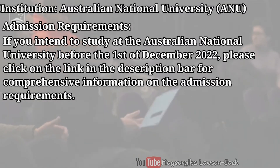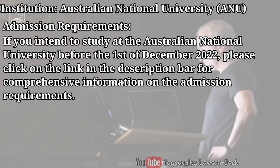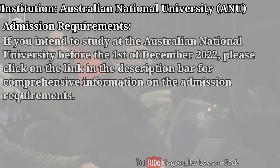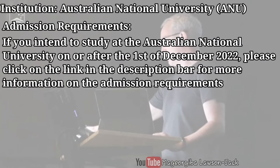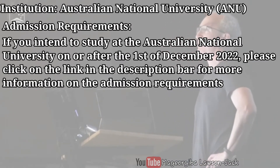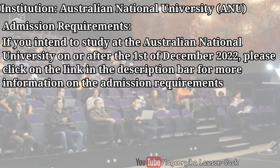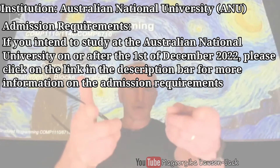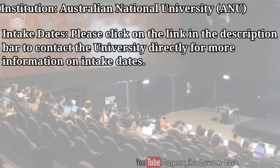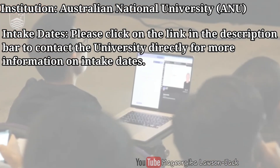If you intend to study at the Australian National University before the 1st of December 2022, please click on the link in the description bar for comprehensive information on admission requirements. If you intend to study on or after the 1st of December 2022, there is another link in the description bar with the relevant admission requirements. Please also click the link in the description bar to contact the university directly for more information on intake dates.